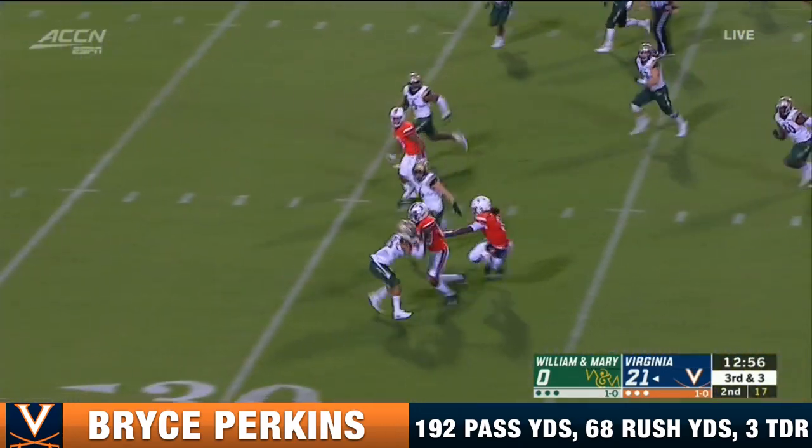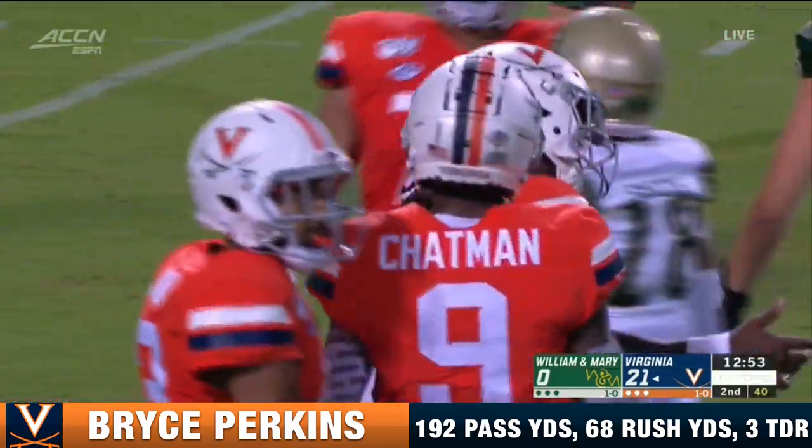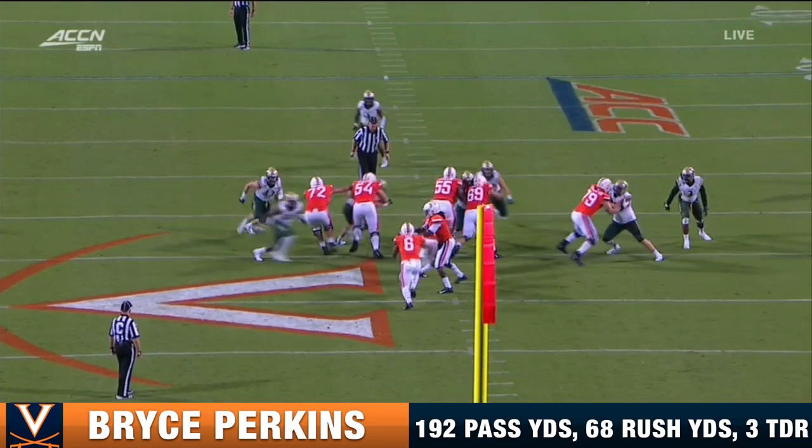Perkins emerges from the scrum, gets a block downfield by his roommate Chapman, and Perkins takes it to the 30-yard line. First down. You'll see it here at the left of your screen.